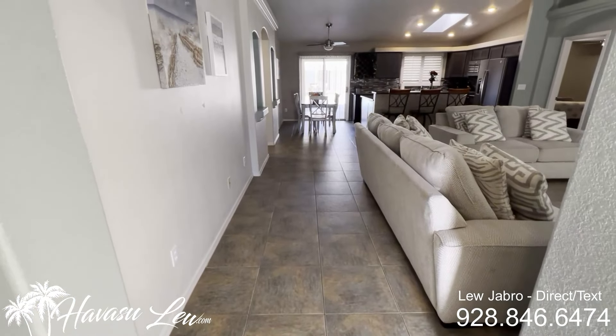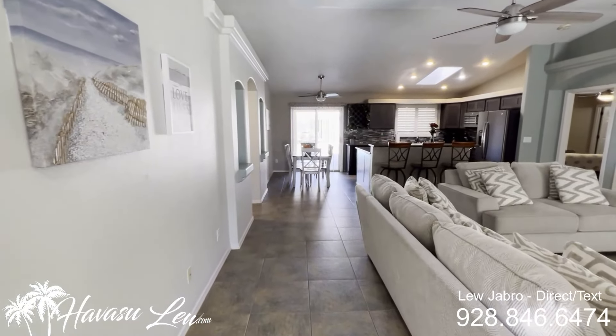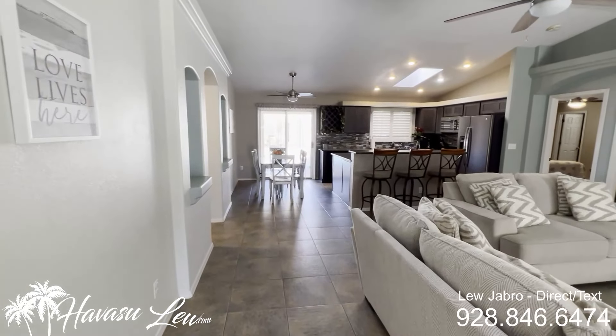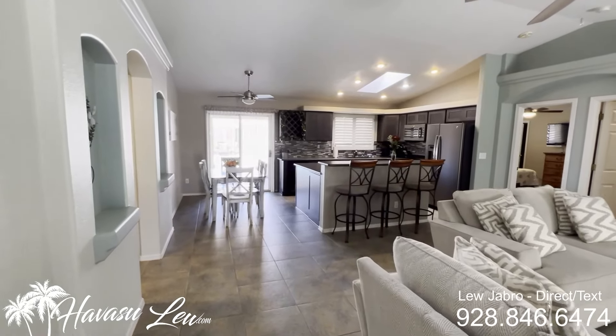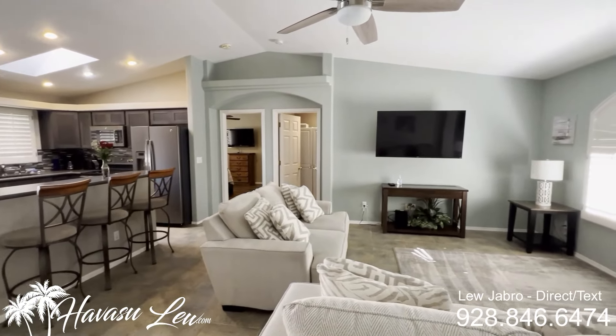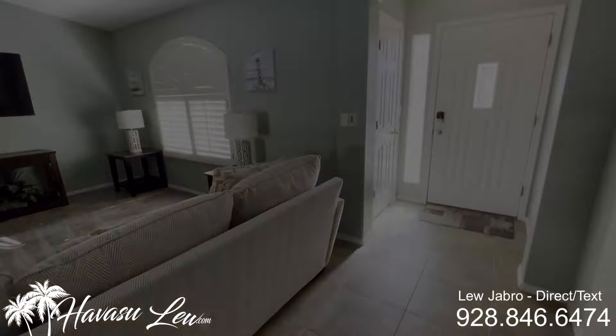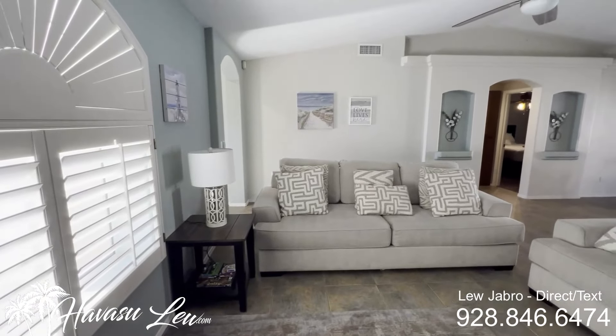This is a four-bedroom, three-bath pool home built in 1996, 2,019 square feet. It sits on a big 12,589 square foot lot. It has a nice, big, open living area with plantation shutters throughout.